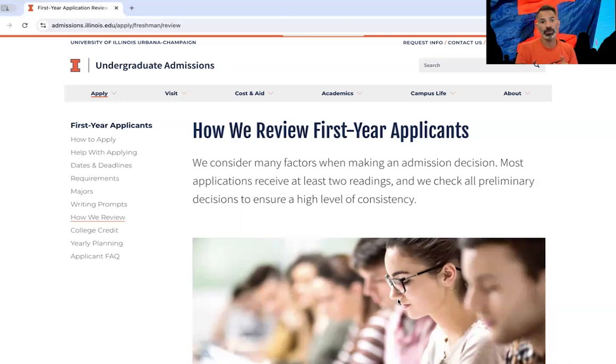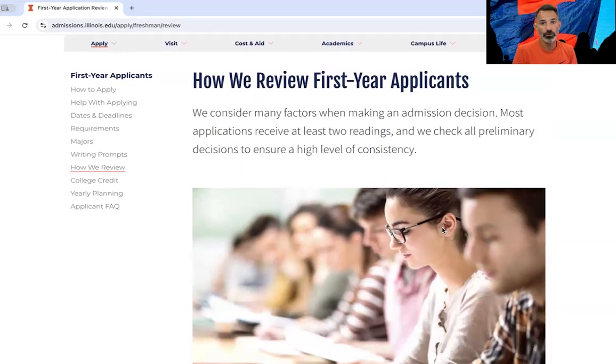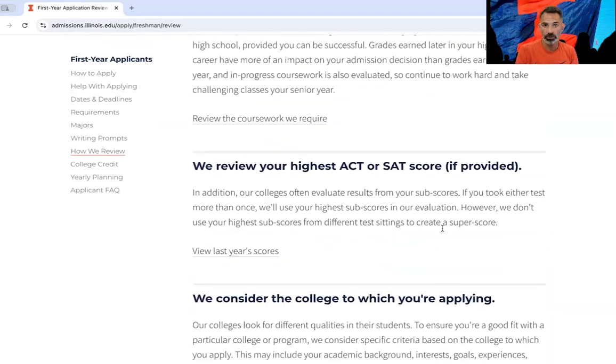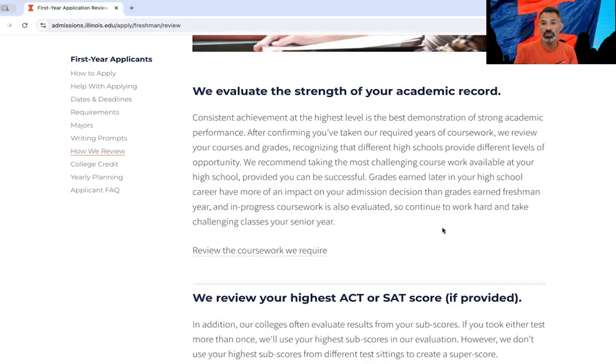All of those factors are laid out very clearly on a webpage on the undergraduate admissions website — how we review first-year applicants. Each section is a different thing that we consider, starting with the strength of your academic record. We look to see what courses you chose to take and how you performed in those classes. Please note that the grades you earn later on in high school matter more than the grades you got early on, because those classes are a bit more difficult. If your high school offers AP, honors, or IB courses, we look at whether or not you took advantage of that. If you don't have those offered at your high school, we don't hold it against you, but we do want to see that you took advantage of rigorous courses offered.